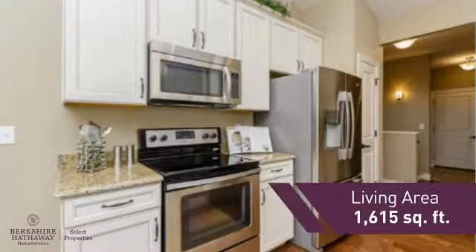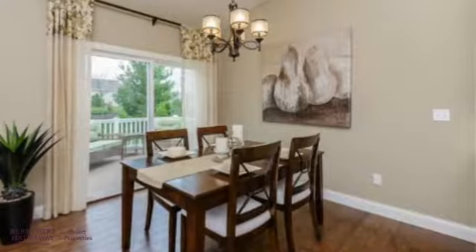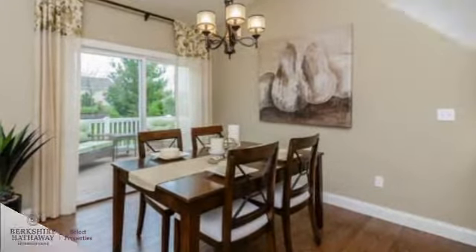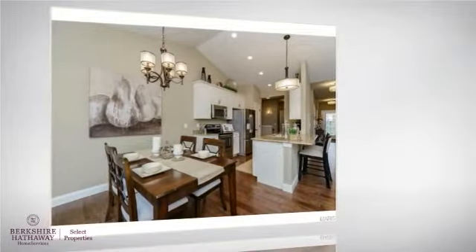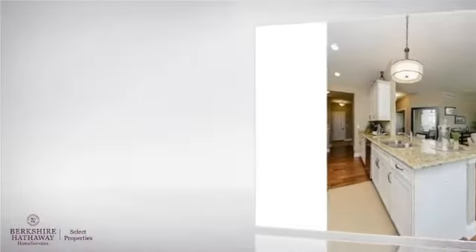Featuring over 1,600 square feet of living space, this home gives you a spacious layout to play host or kick back and relax after a long day. Inside you'll find two bedrooms, so you always have a private space to come home to, as well as two full bathrooms.